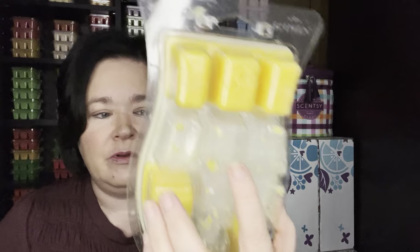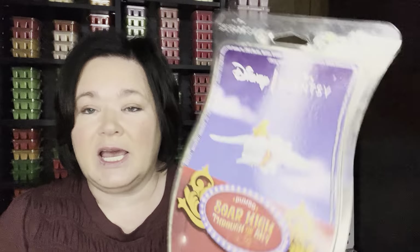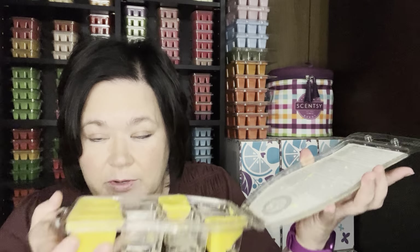I worked on my Dumbo, Soar High Through the Sky. I love, love, love this scent. I'm hoping when that comes back, I definitely want to pick up more of these bars. I don't necessarily need another brick, but I want more bars. It's just a nice fruity scent, super strong. Love it.